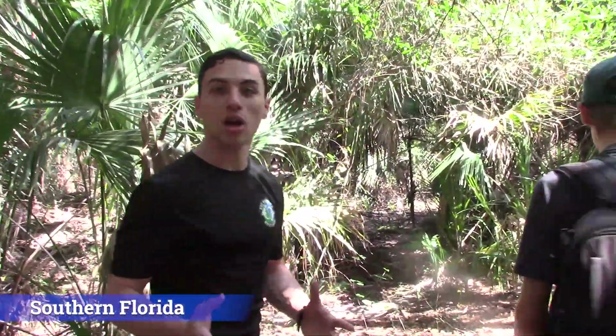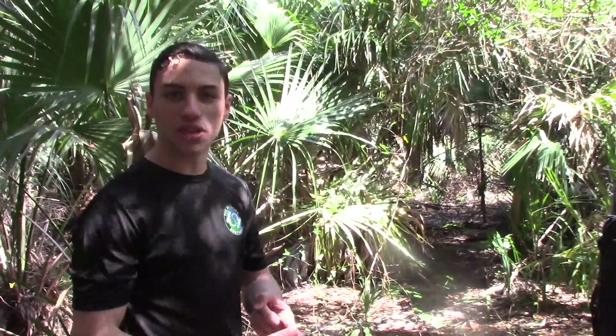Today we are trying to get 40 different species on camera. That can be inverts, it can be birds, it can be reptiles, whatever we can find. As long as we get it on camera, it counts for the challenge.